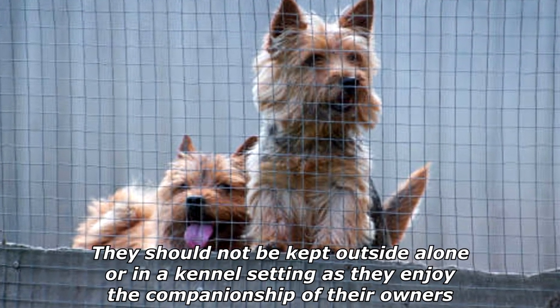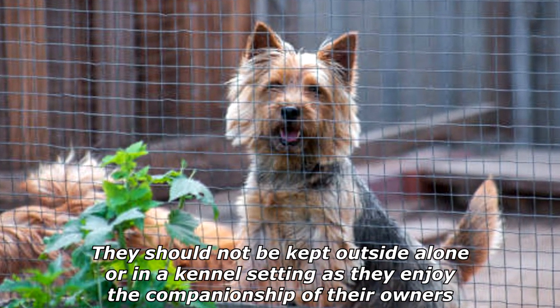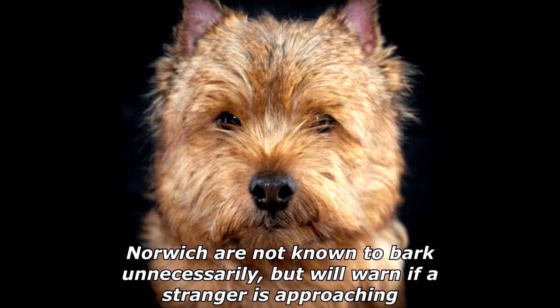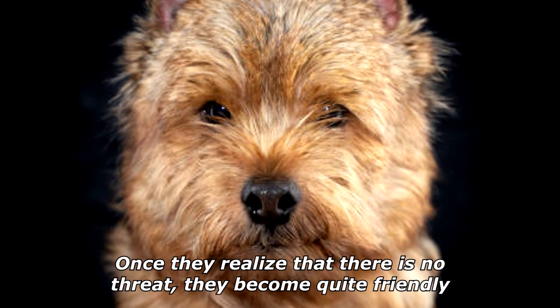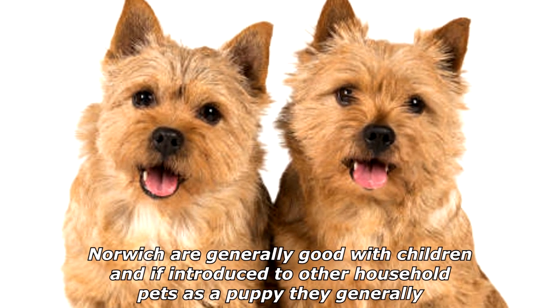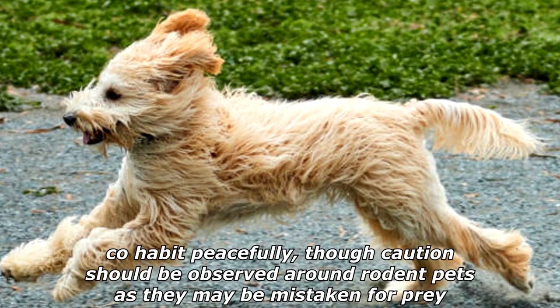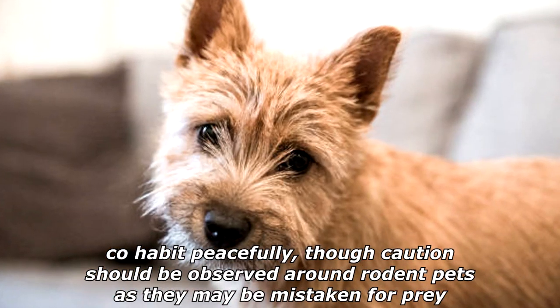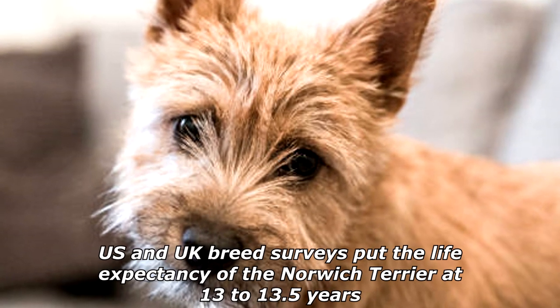They should not be kept outside alone or in a kennel setting, as they enjoy the companionship of their owners. Norwich are not known to bark unnecessarily, but will warn if a stranger is approaching; once they realize there is no threat, they become quite friendly. Norwich are generally good with children, and if introduced to other household pets as a puppy, they generally cohabit peacefully, though caution should be observed around rodent pets, as they may be mistaken for prey.